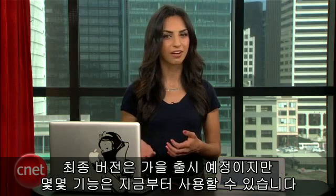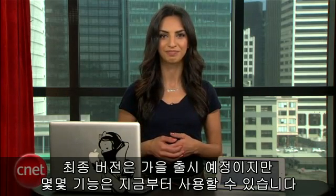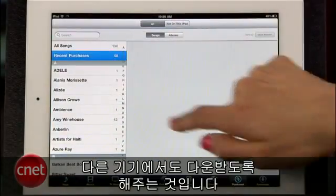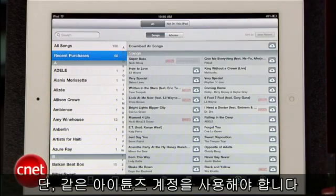The full version of iCloud won't be available until fall, but you can start using some of these features right now. The whole point of iCloud is that music and other media you purchase on one iDevice can be automatically downloaded onto all your other devices, as long as they're using the same iTunes account.